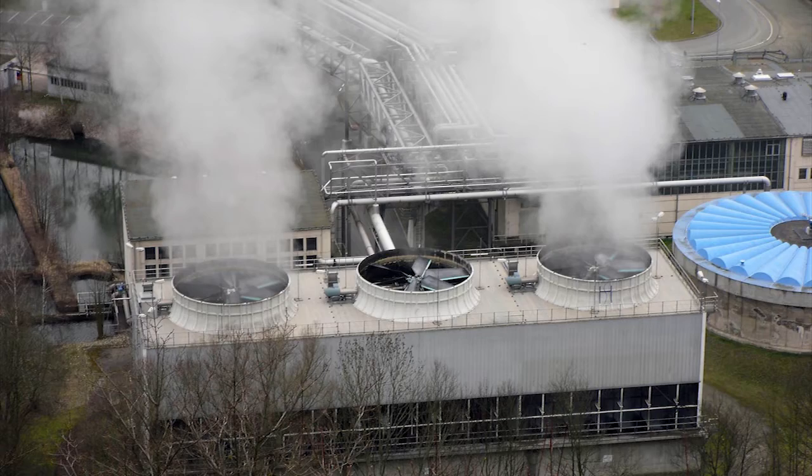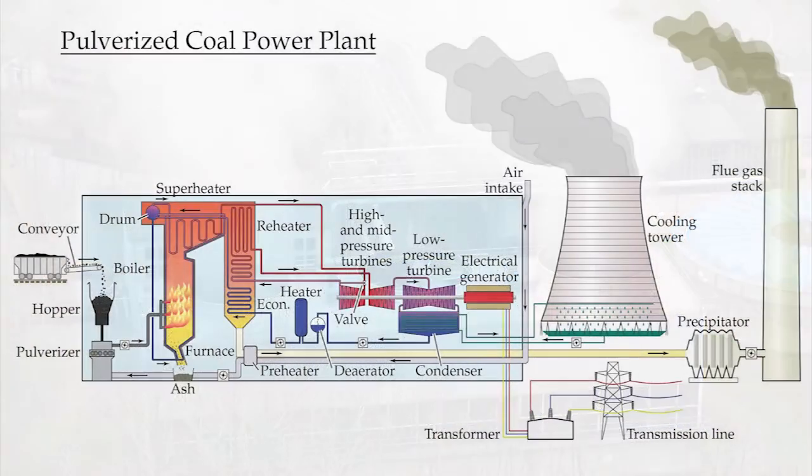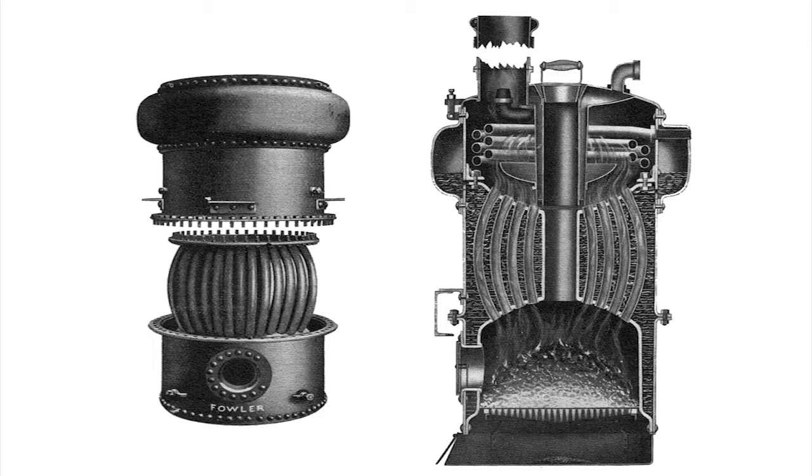Generating and delivering steam accounts for about 15% of the energy used in the industrial sector. Modern electric power plants co-generate steam with efficiencies that approach 85%, whereas a typical steam boiler exhibits a much lower efficiency.